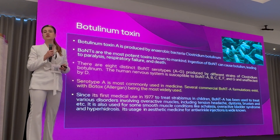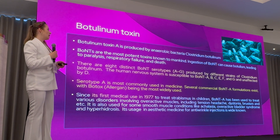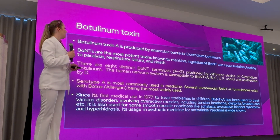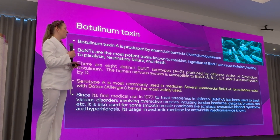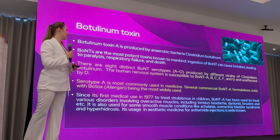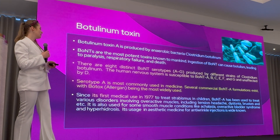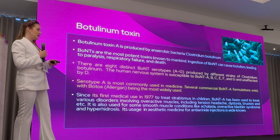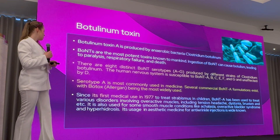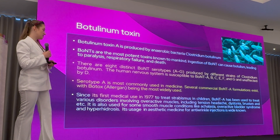Botulinum toxin is produced by the anaerobic bacterium Clostridium botulinum. There are eight distinct serotypes from A to G — A, B, C, E, F, and G — that are susceptible to the human nervous system, and one D serotype which has no clinical relevance. Serotype A botulinum toxin is most commonly used in clinical practice, and several commercial formulations exist, with products produced by Allergan being most widely used in both aesthetics and other non-aesthetic functional approaches.